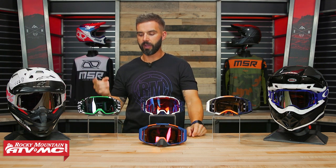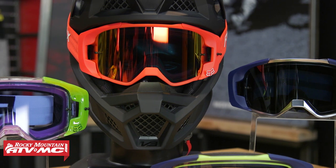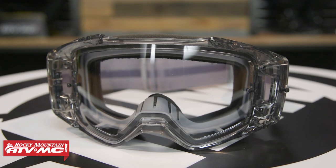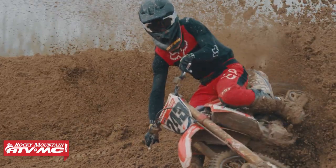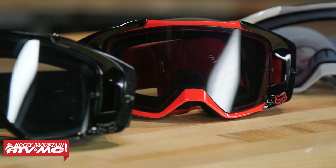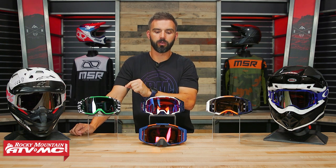Moving on, you have the View from Fox Racing — another goggle I spend a lot of time in. The View is probably one of my all-around favorite goggles. It's comfortable, I really like the fit, you've got great field of vision, and the lens-changing system is great. The only drawback is the price point — it starts at about $120 for a standard clear lens, whereas the Armega starts at about $90, so there's about a $30 price difference. But aside from that, the View is rock-solid. I really, really like this goggle.